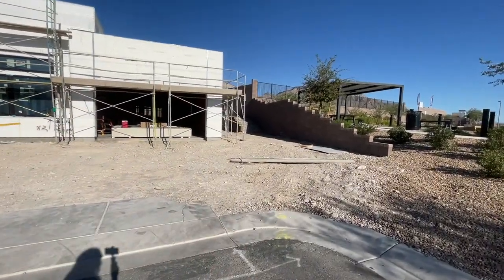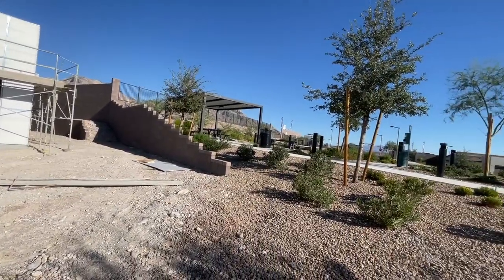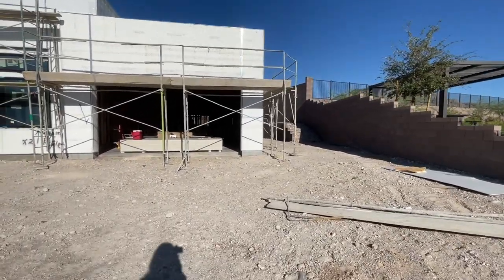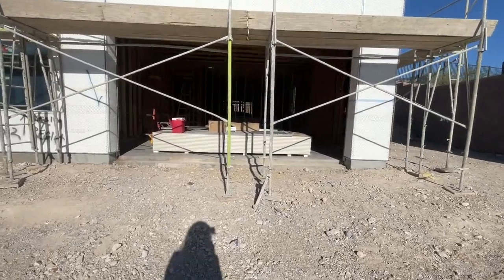It's a nice corner lot, which is awesome. She's super excited about that. It's next to the park right there. So let's just kind of take a quick tour.